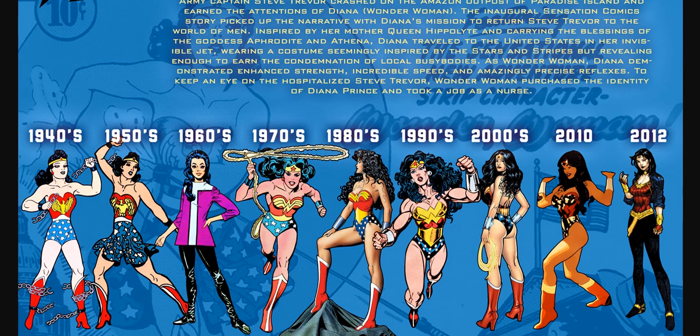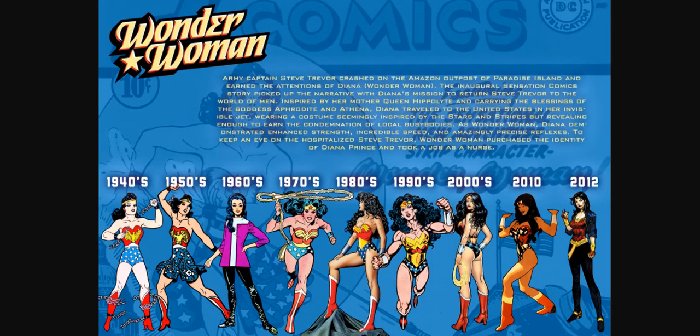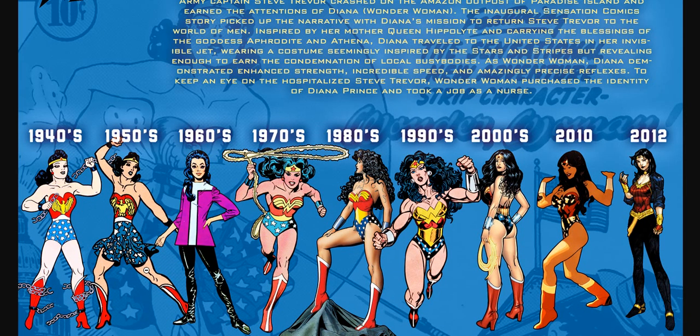We have the New 52, and then we have the Rebirth Wonder Woman. If we're looking at the 1940s, Wonder Woman started off with what some people think is a skirt, but it's not really a skirt. It was actually a track and field dress — it's actually pants, believe it or not. It has a specific name; we'll get into that. As you can see, in the 1940s and 1950s, it started off with this dress here, and then it merged into this. Everything started getting shorter and shorter as time went along.